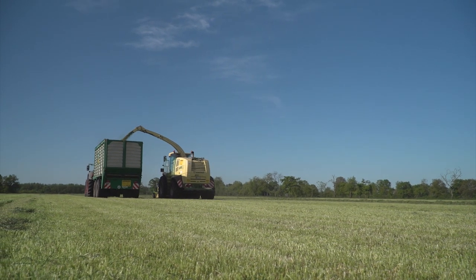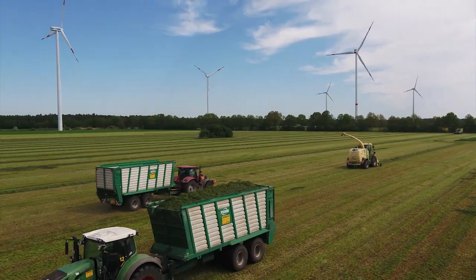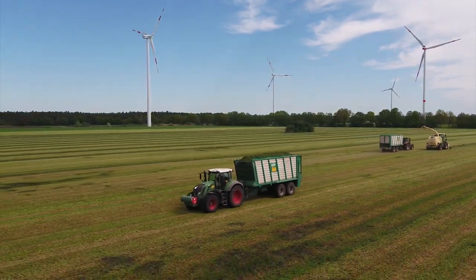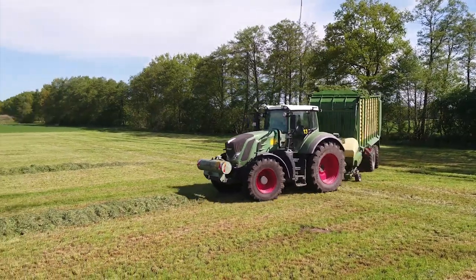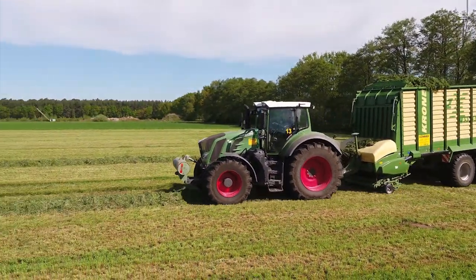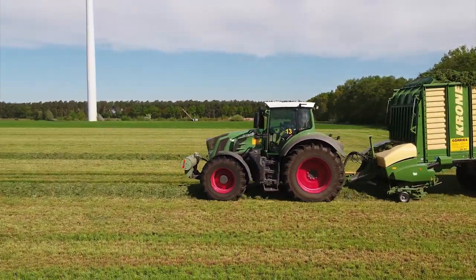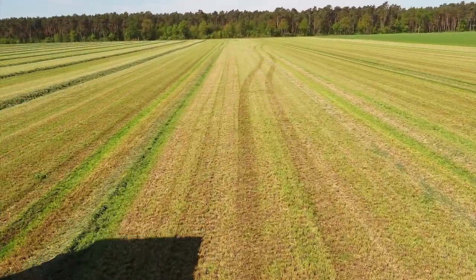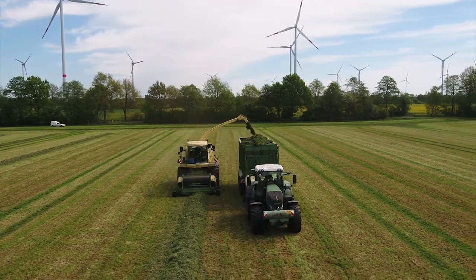Four sets of tractors with trailers are used to carry the silage, three of which use simple silage trailers. On the back of the Fendt 826 is a ZX forage wagon. For this customer, it is used to pick up silage on fields with shorter distances, whereas for longer distances, the ZX is also used to support the harvester.